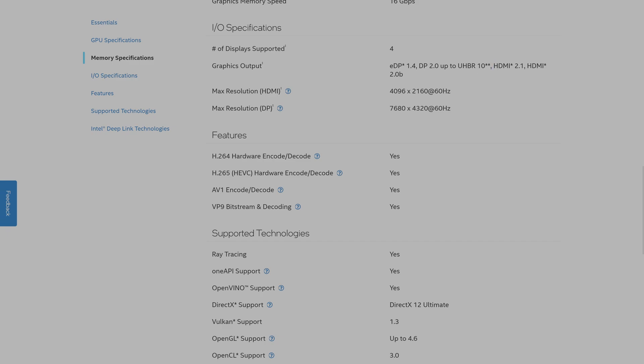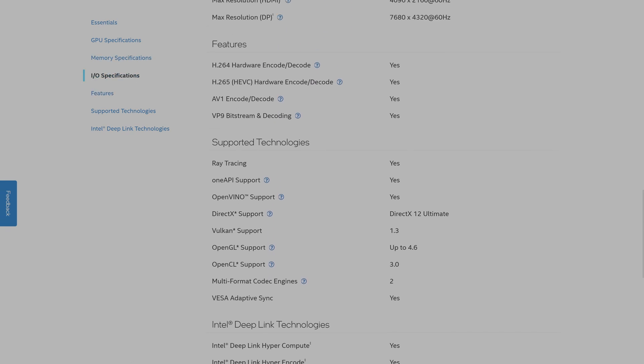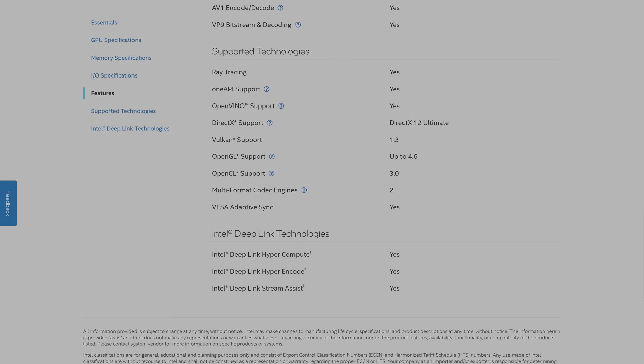We get an HDMI 2.1 port and DisplayPort 1.4, with four ports total — supporting a maximum of 4K60 over HDMI and 8K60 over DisplayPort. There's also hardware encoding for H.264, H.265, AV1, and Bitstream. If you're streaming to YouTube at 4K HDR, this AV1 encode and decode is going to be an absolute lifesaver, allowing very high bitrates for crisp visual fidelity. We also have ray tracing support, open API support, and Vulkan support.